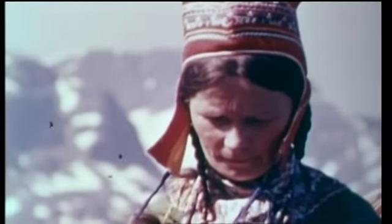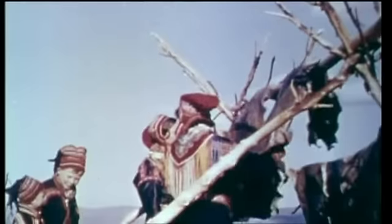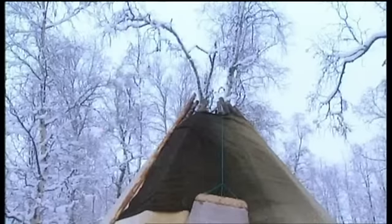Traditionally, the Sami would make use of every part of the reindeer. The sinews were used as a strong thread. The skins were used to make clothing and traditional handicrafts, which they would trade and are still an important means of income.